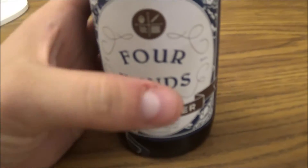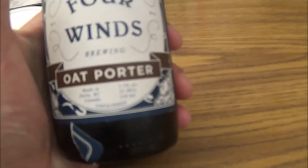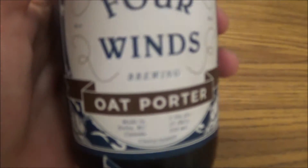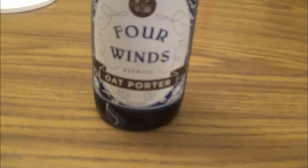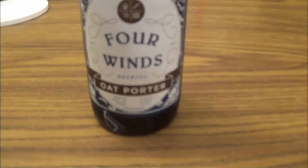How's it going YouTube? Thanks for joining me for another review. Today I'm going to be looking at a beer sent to me by Steve Oh. Today's beer is Four Winds Oat Porter, coming in at 5.5% alcohol by volume, 25 IBUs, and it sounds fantastic.